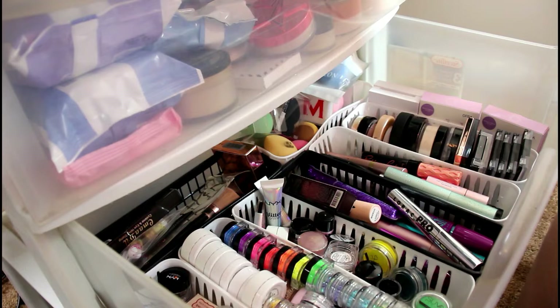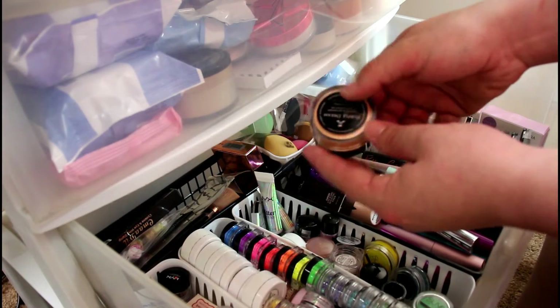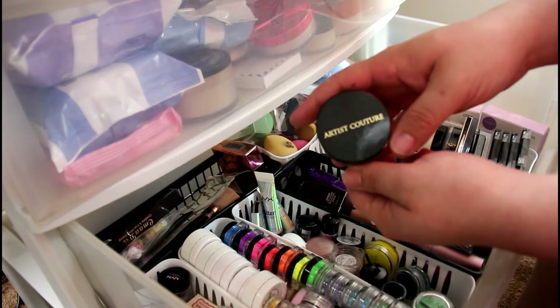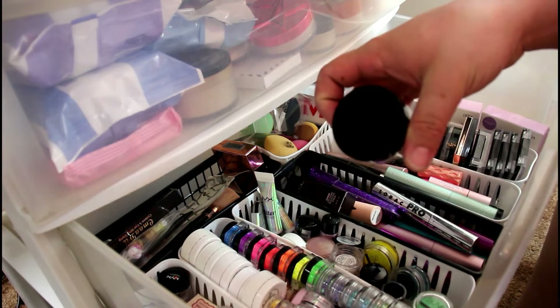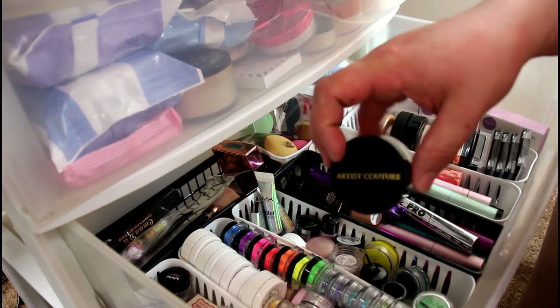I'm going to go through these semi-quickly because some I've used and some I haven't. I have this Artist Couture highlighter in the shade Purple Dream — I just got this in a Boxycharm, so I am going to keep this because I really like it. I'm probably not going to get rid of very many things here.